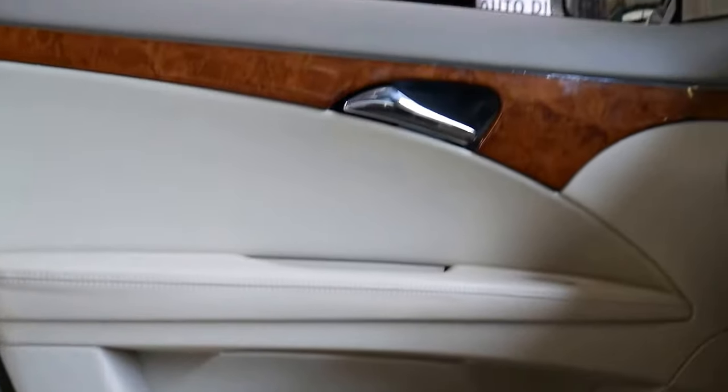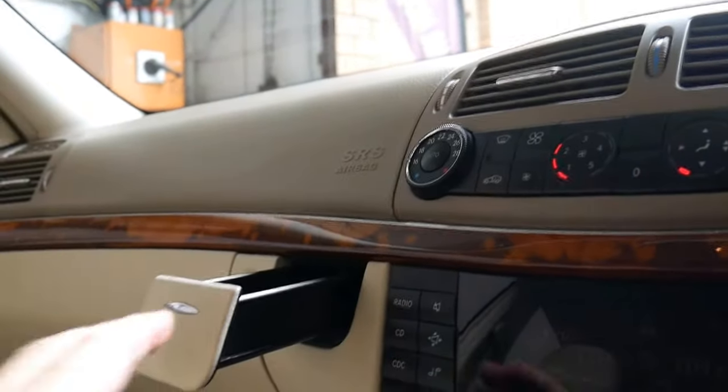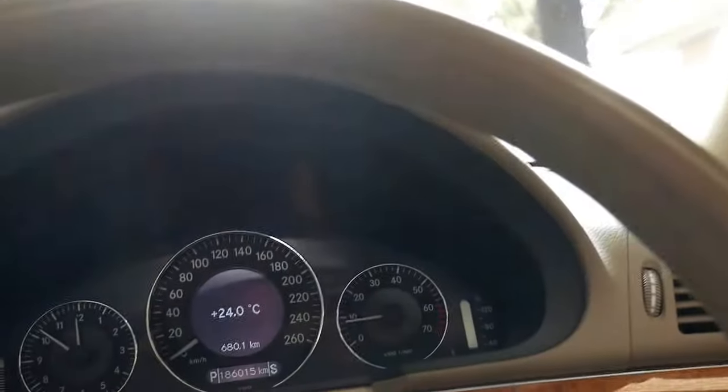There's nothing about this car that I don't like. You can see there the door trims and so forth. A lot of these cars with cream interior are generally deteriorating and really difficult to keep clean. The engine mountings are very good.